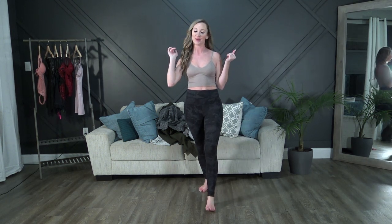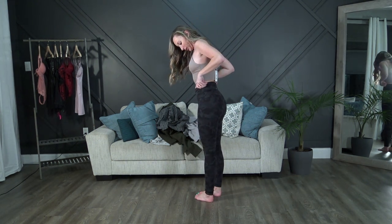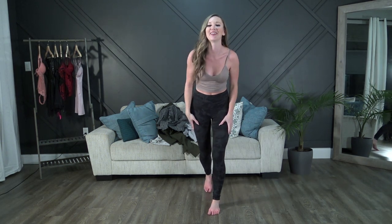Just for fun, here is the only piece of camo clothing I actually own — my Lululemon Align leggings in a camo print. I've got them in quite a few colors because they're my absolute favorite to wear. Sorry to disappoint — no swimsuits, just a pair of leggings. I hope you enjoy the camo!